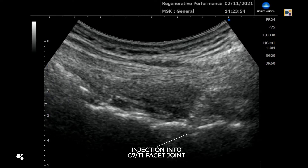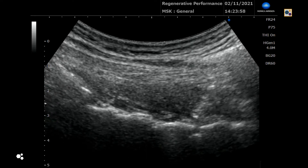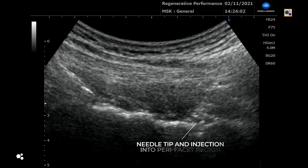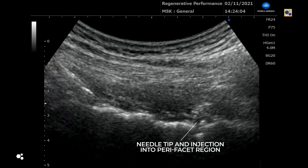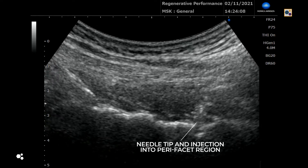Because he still had orthopedic testing showing his facets were causing pain, we did an ultrasound-guided approach and injected into the facet joints. One area that had never been treated was the upper cervical facet joints — the atlanto-occipital and atlanto-axial joints. Neither of those had been injected before because they are extremely dangerous procedures to do without image guidance, and previously it had always been palpation-guided.